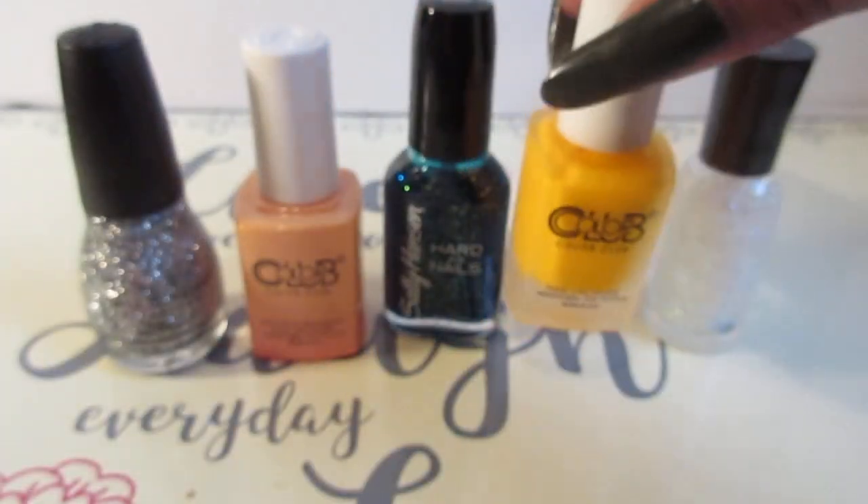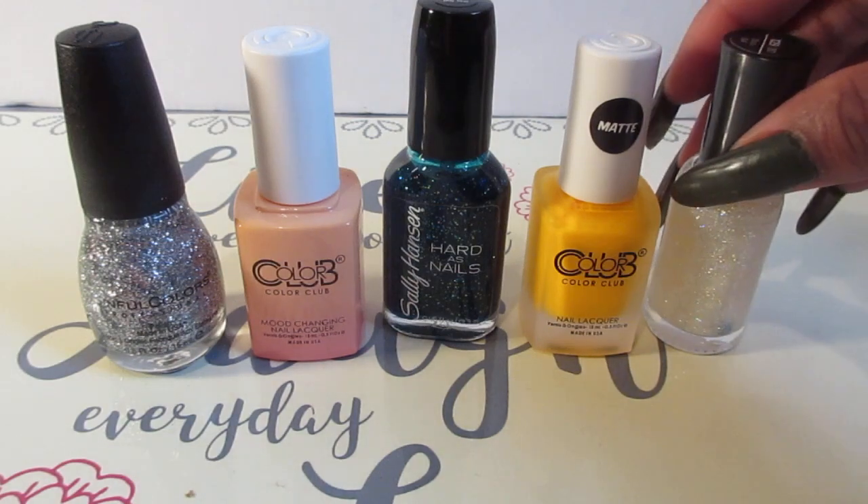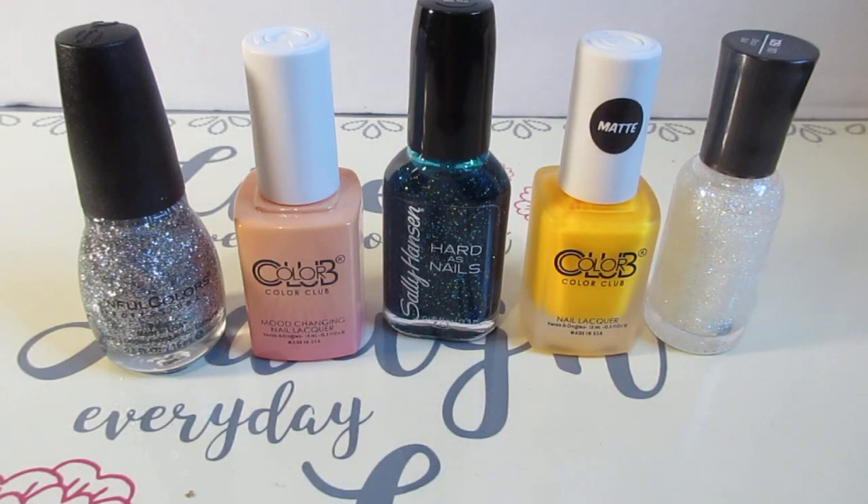I will swatch these later on — I don't know when, but I'll let you guys see what they look like. I'll be seeing you in the next one, so let me know what you think. Thumbs up if you like this video and if you like nail polish — I'll see you later, bye!